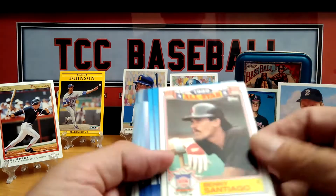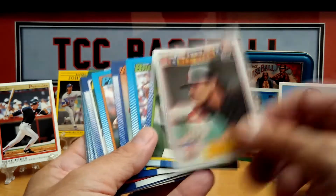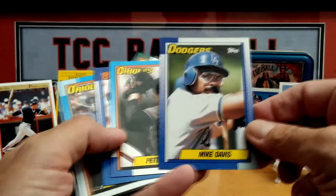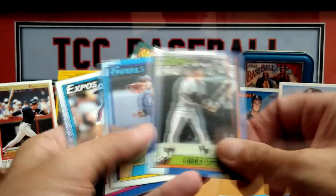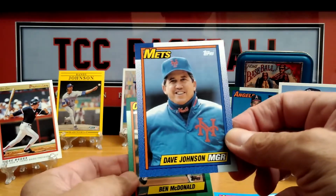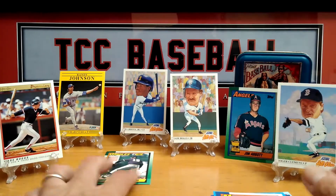Last little section of the rack pack. Here's a nice one — '89 All-Star Benito Santiago. Mike Davis, Brady Anderson, Frank White, Dave Johnson — they call him Davey Johnson sometimes. And Ben McDonald — Number One Draft Pick, pretty cool card. That wraps up the rack pack.